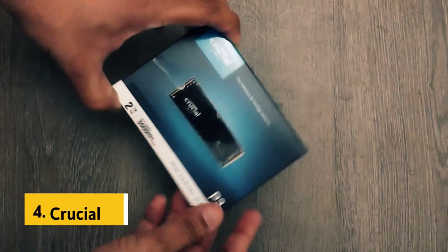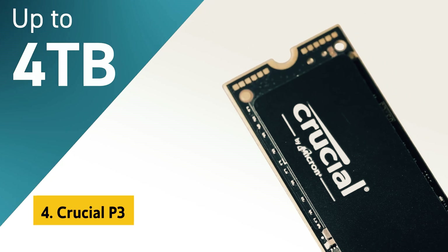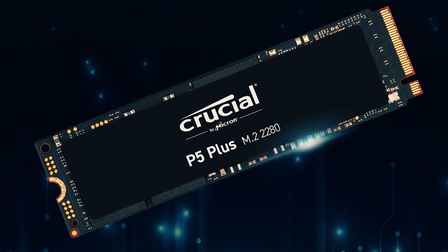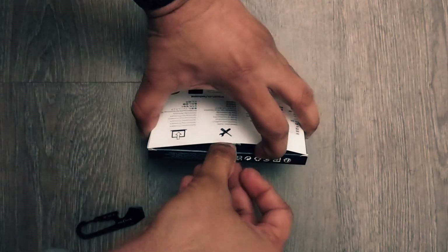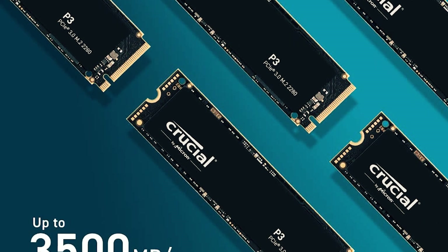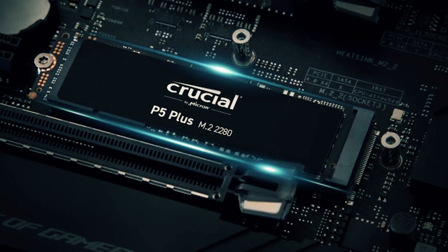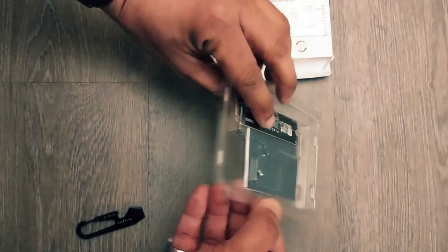Up next in fourth place is the Crucial P3. The Crucial P3 500 GB PCIe Gen 3 is a standout option in the realm of M.2 NVMe SSDs for gaming. With its impressive performance and affordability, the P3 offers a compelling package for gamers seeking to enhance their system speed and responsiveness. One of the key features is its PCIe Gen 3 interface, which allows for faster data transfer speeds compared to traditional SATA drives, resulting in reduced load times and faster system boot-ups.